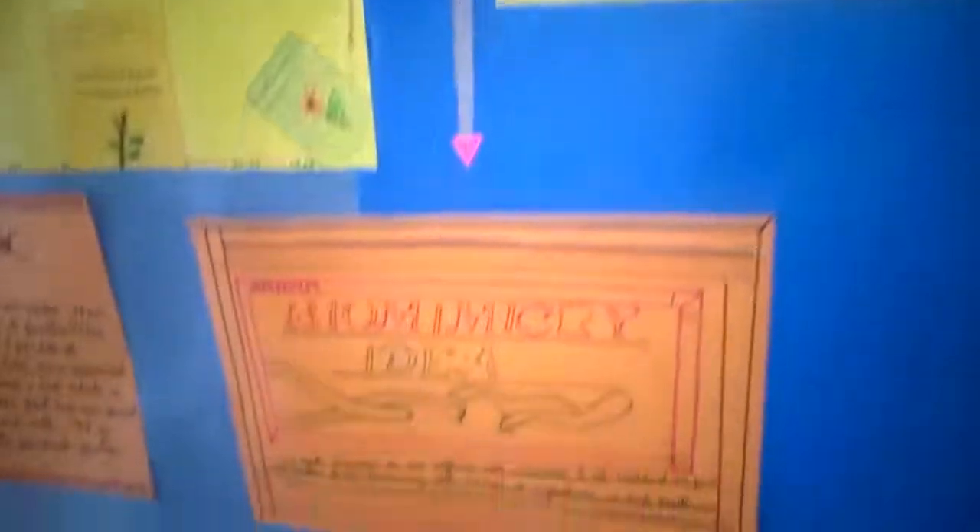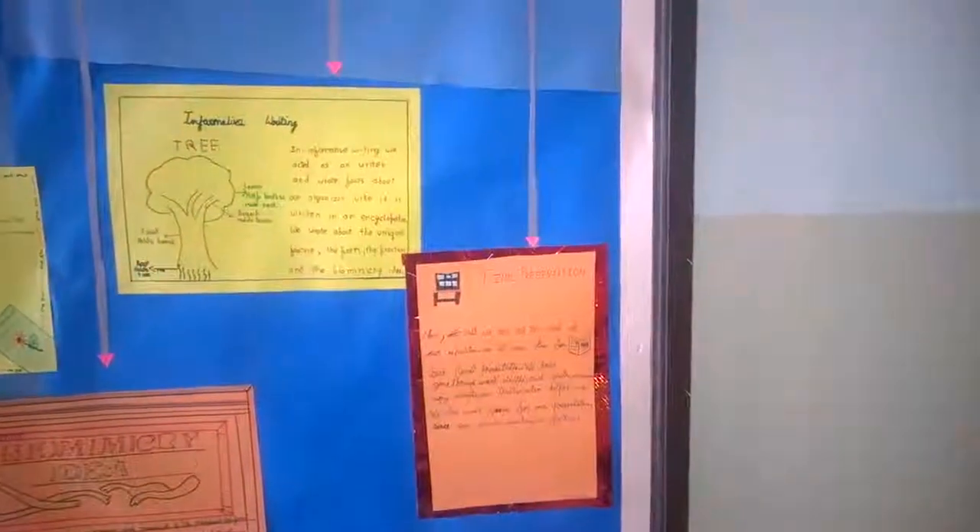Then students started working on their own biomimicry ideas. They did multiple drafts of their writing and drawings, along with a description of their idea. They also wrote an informative piece, and now they are presenting at the culmination in front of parents to share their biomimicry ideas.